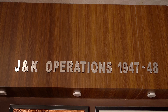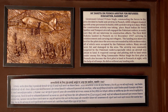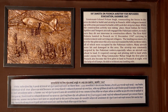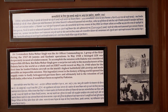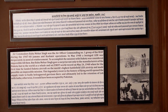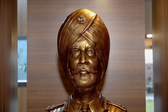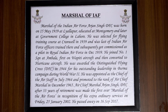In 1947 and 1948, you can see how the Dakota plane evacuated refugees on the Punch Airstrip. In the center of the museum, you will find a bronze statue of Marshal of the Indian Air Force Arjan Singh, Distinguished Flying Cross.